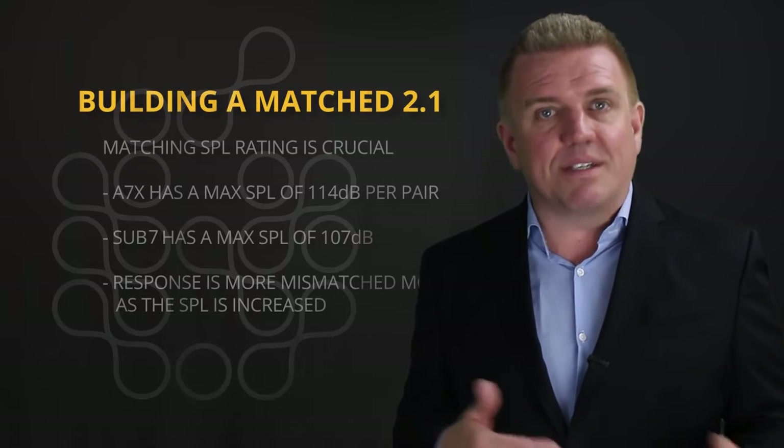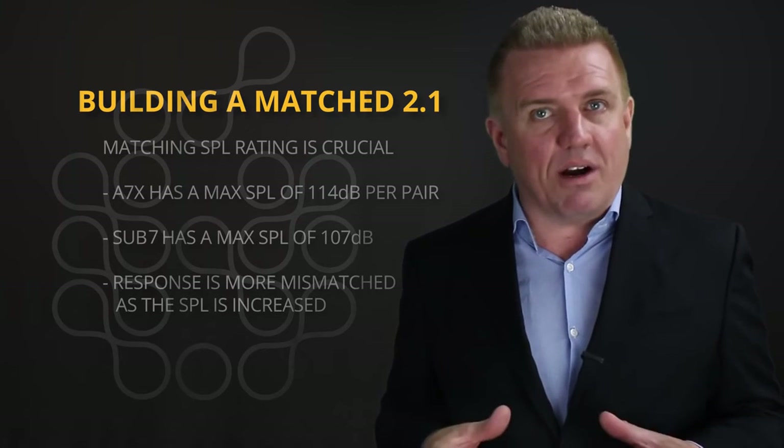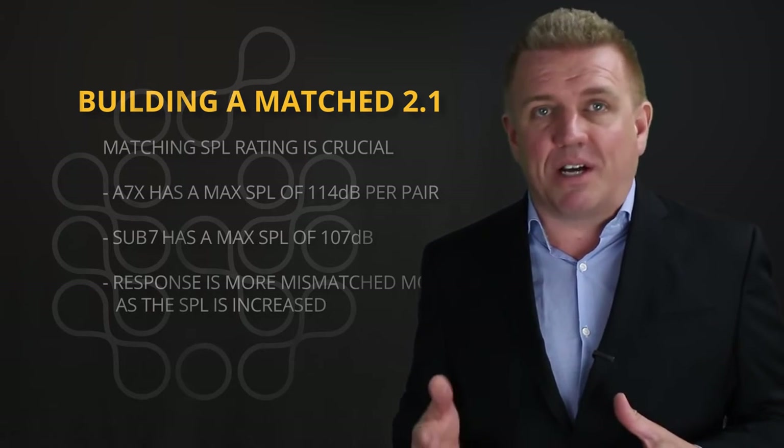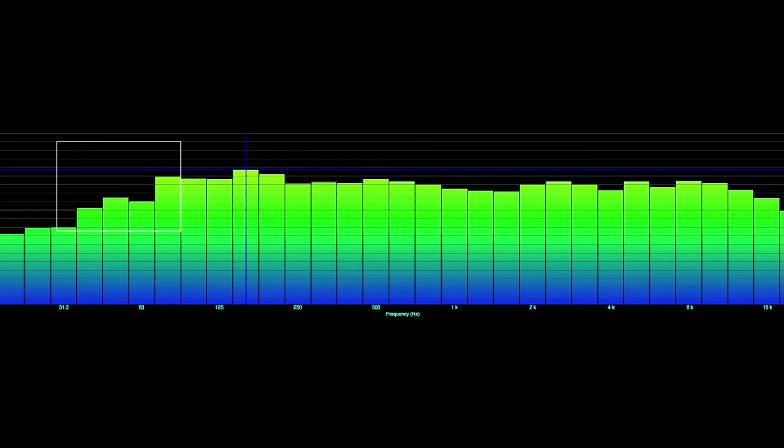It is important to match the sound pressure level — or SPL rating — of the subs with the tops. For instance, our A7X plays at a max SPL of 114 dB per pair, so you want a sub that matches that SPL. A common mistake is to save money and get a small cheap sub just to add some thump. Here we are playing pink noise through a pair of A7Xs and a Sub 7. When played at low volume the system is fine, but as we turn it up, you can see the low end drops off because the Sub 7 maxes out way before the tops do. Now doing the same test with the A7X and a properly SPL-matched Sub 10 — at any volume level, the response remains flat.